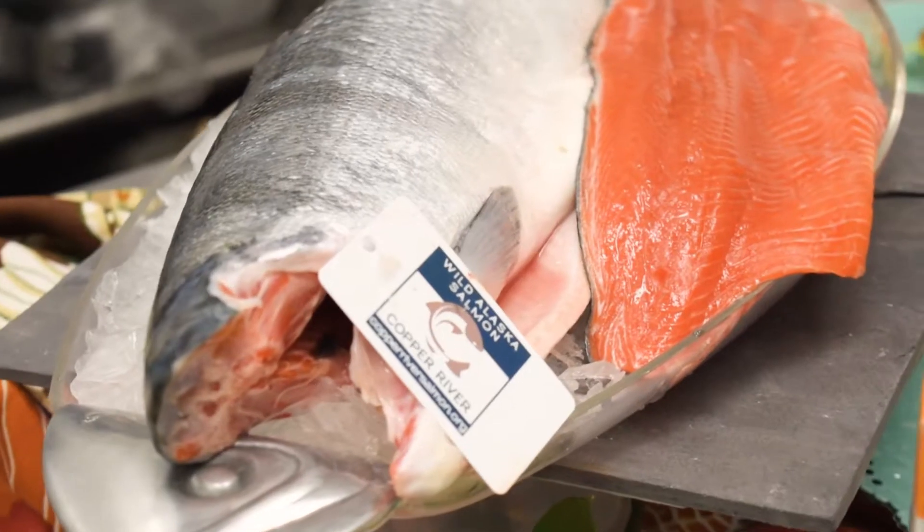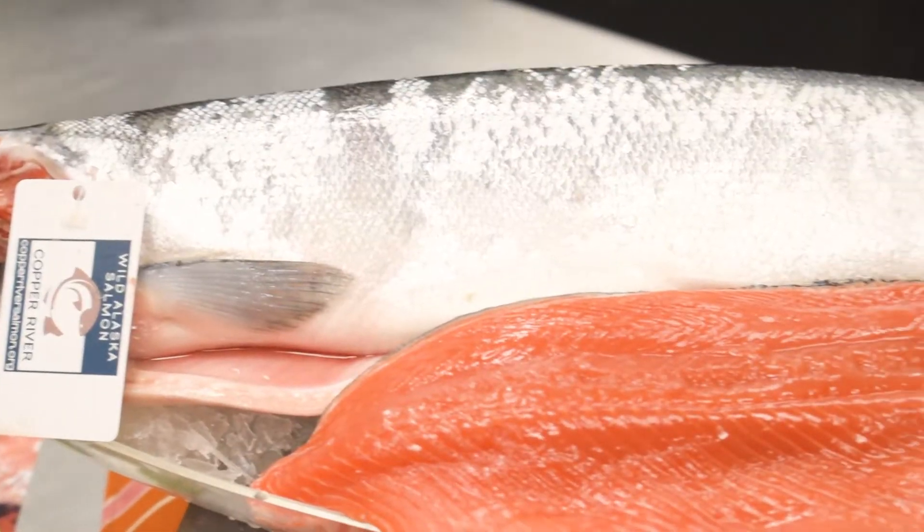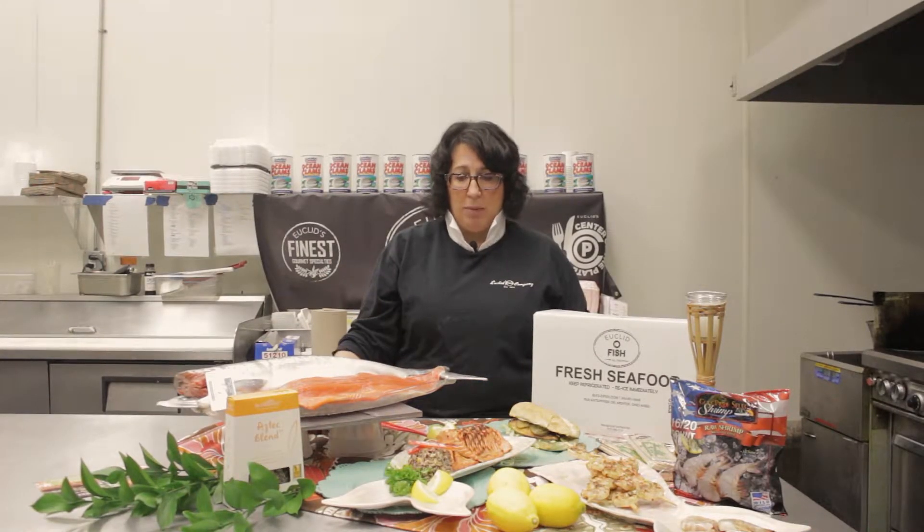Hi, it's Terry Young in the You Can Fish Retail Market Kitchen. We have some beautiful Copper River Sockeye Salmon in the store. You can proportion it any size you want or take the whole side home. It's delicious.